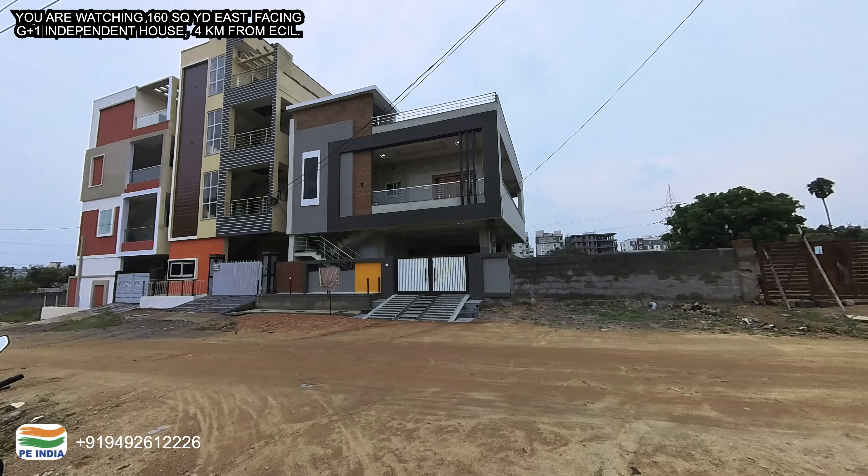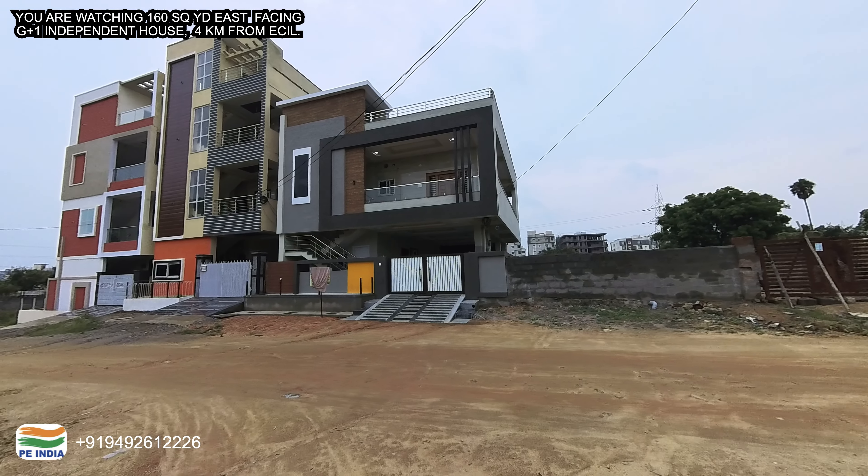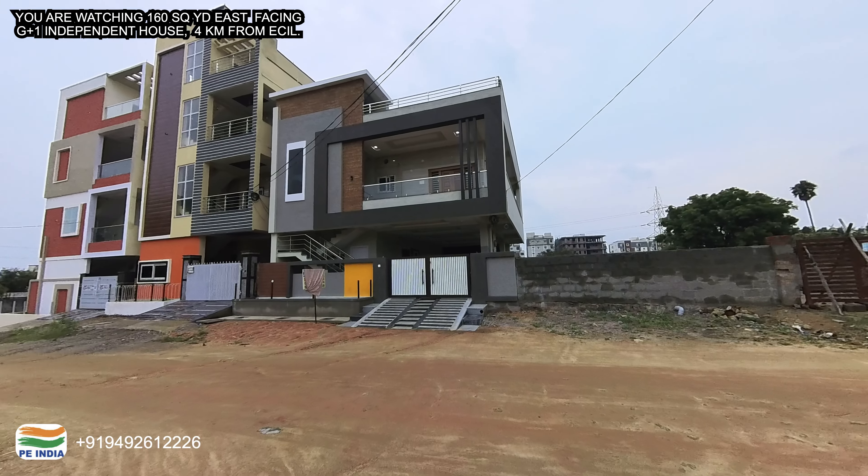Welcome back to Property Explorer India. I am Karanthi Azuddhi. Today I have a new property — east facing, 160 square yards, G plus 1 property.